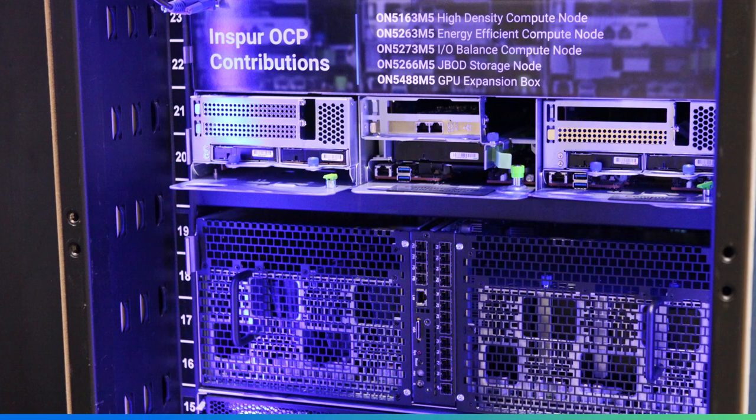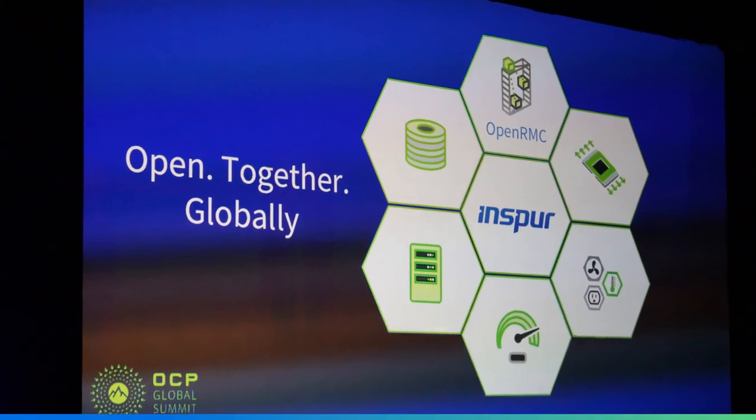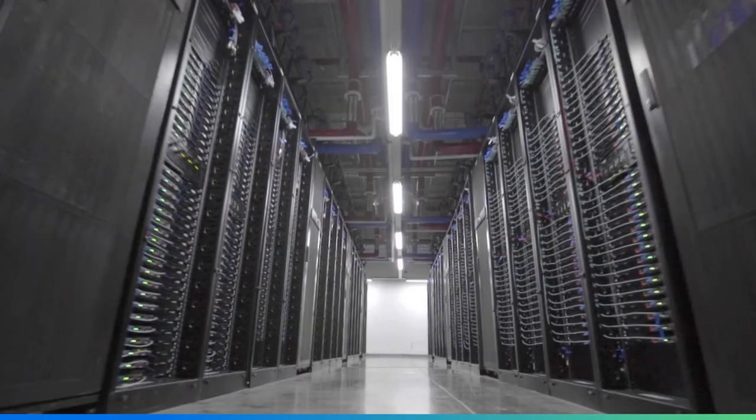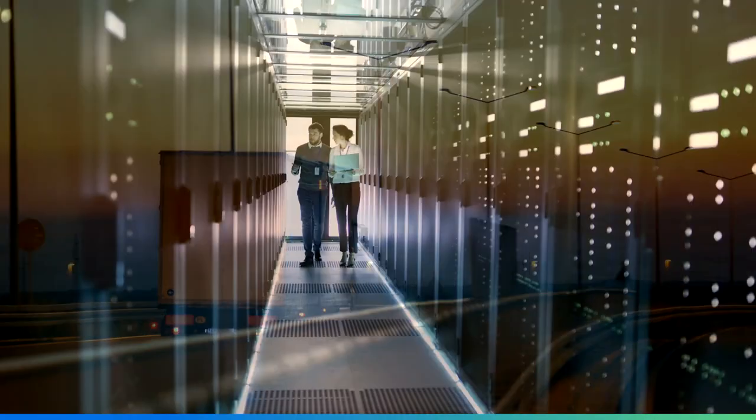Since becoming an OCP Platinum member in 2017, INSPUR has made major contributions that help to set new open compute standards, with the goal to build a more comprehensive open ecosystem so that more customers can enjoy the benefits of open architecture.